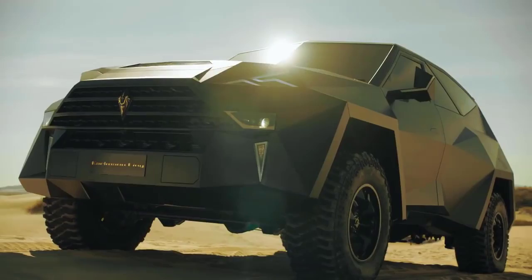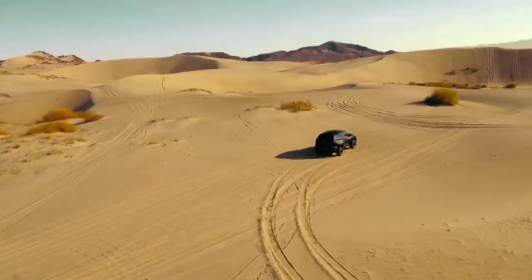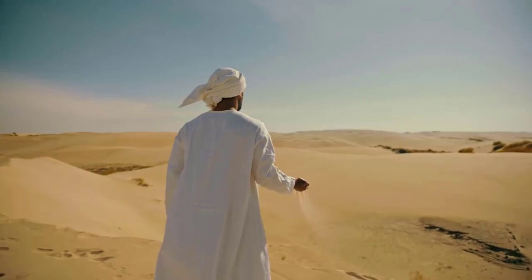This is the Karlmann King. The Karlmann King is the world's most expensive SUV and starts at 2.2 million dollars. It looks like a beast on the road. The model's production is said to be limited to just 12 units, maintaining its uniqueness. It was designed by a Chinese automotive firm, IAT Automobile Technology.